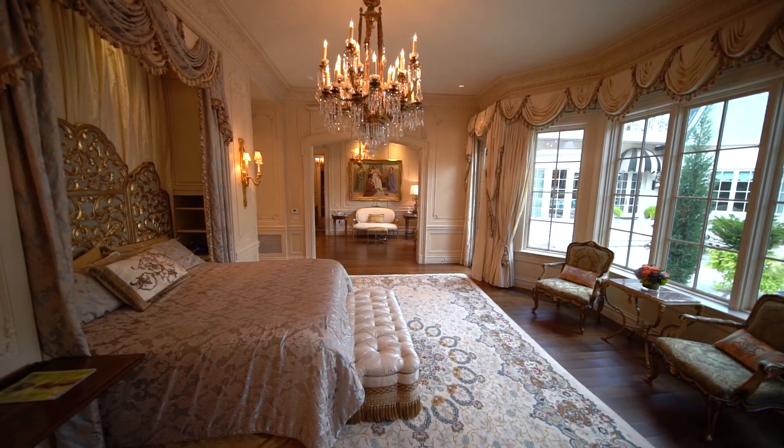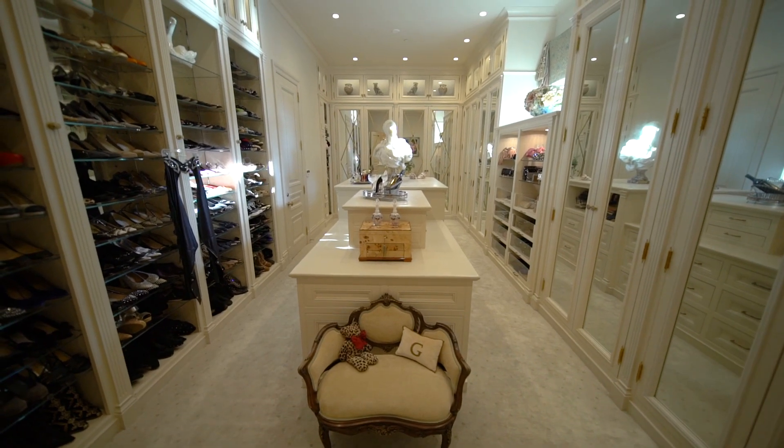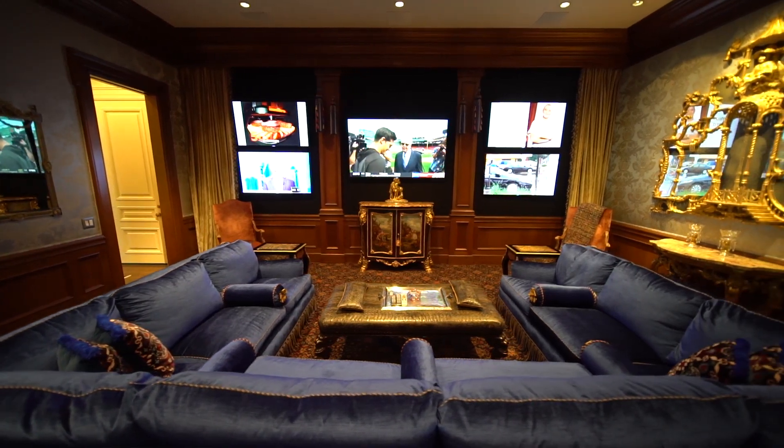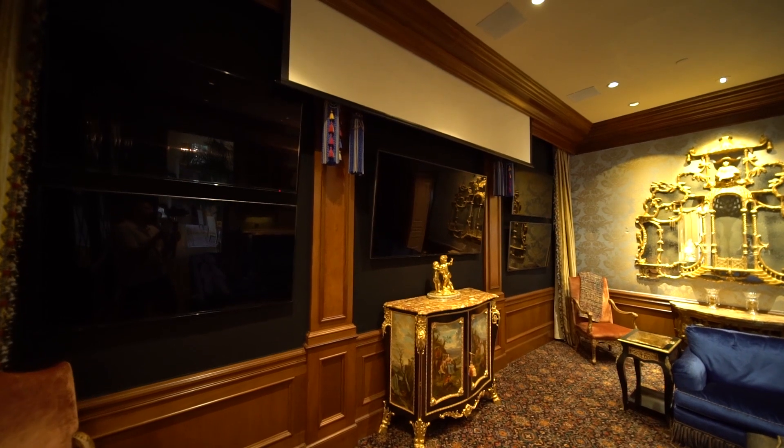Escape to the master suite with separate his and hers bathrooms and a dazzling designer closet. Watch the game and grab a drink in the decked-out media room and bar, with a video wall and drop-down screen for movies.